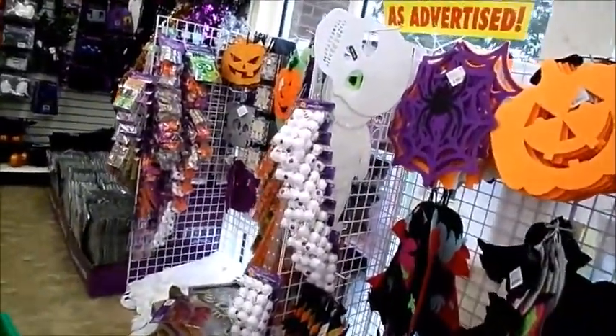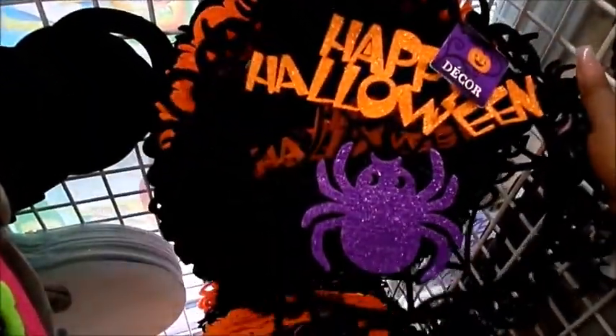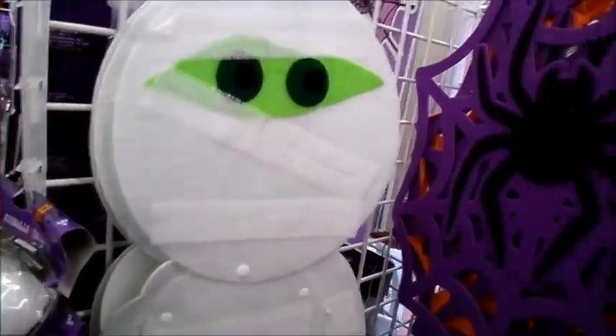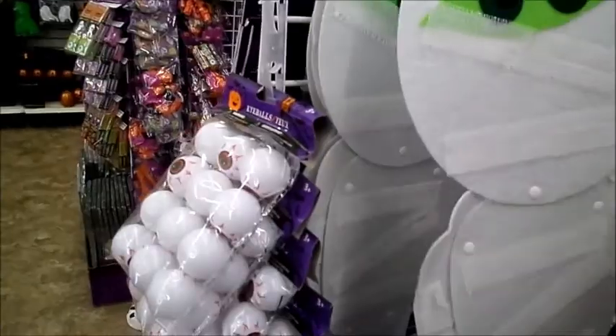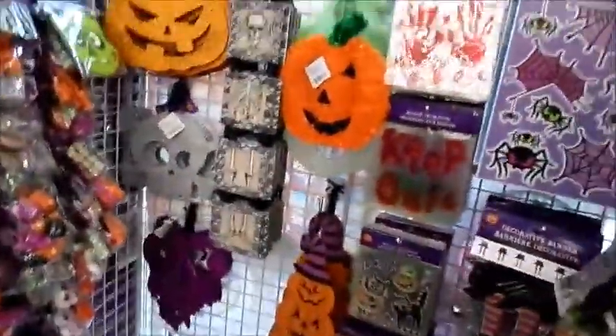They've got handcuffs. Look at this — I think these are placemats. She looks very disturbing. Halloween is my favorite holiday; I just love the change of the season. These are placemats — they have a pumpkin, a skull, an owl, a spider, a black cat. These I think hang on your door: a vampire, another spider, and a mummy. He's a cutie — look at him, and you can move his arms!